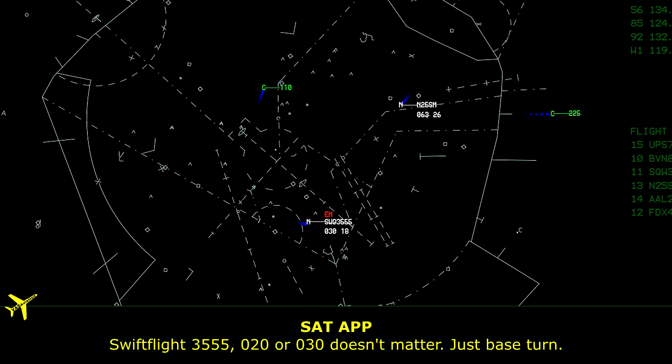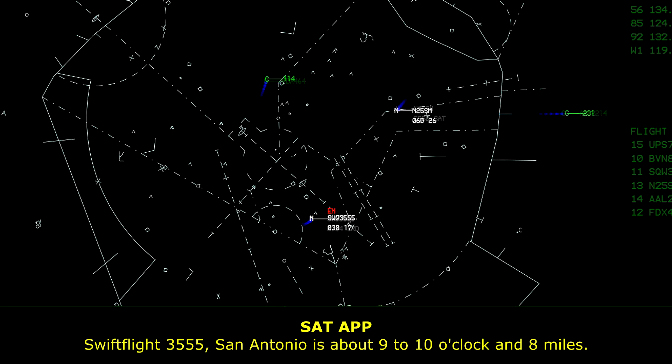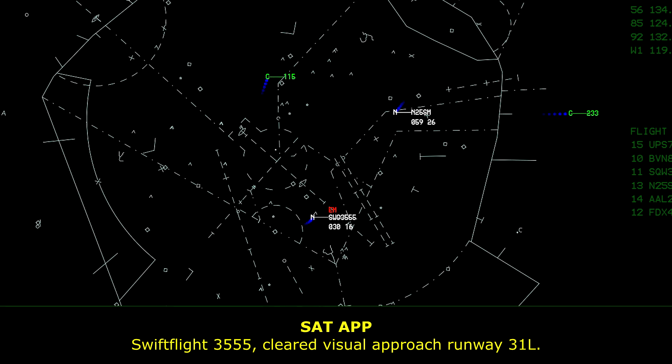Swift Flight 3555, San Antonio is about 9 to 10 o'clock and 8 miles. Swift Flight 3555, cleared visual approach runway 31 left.